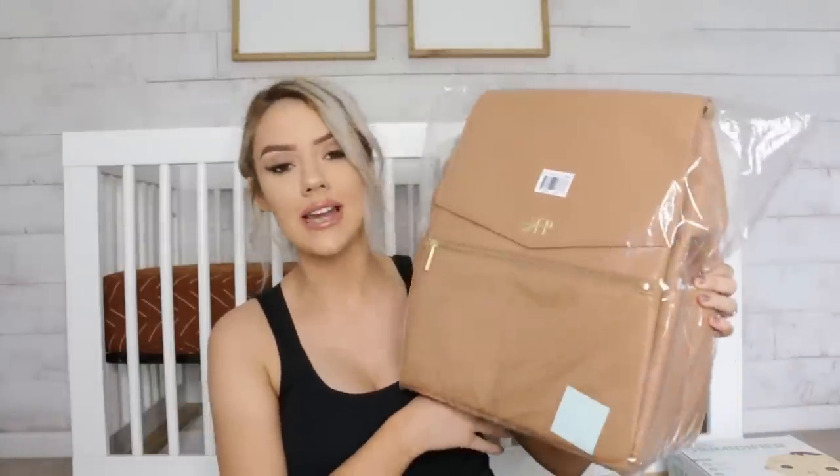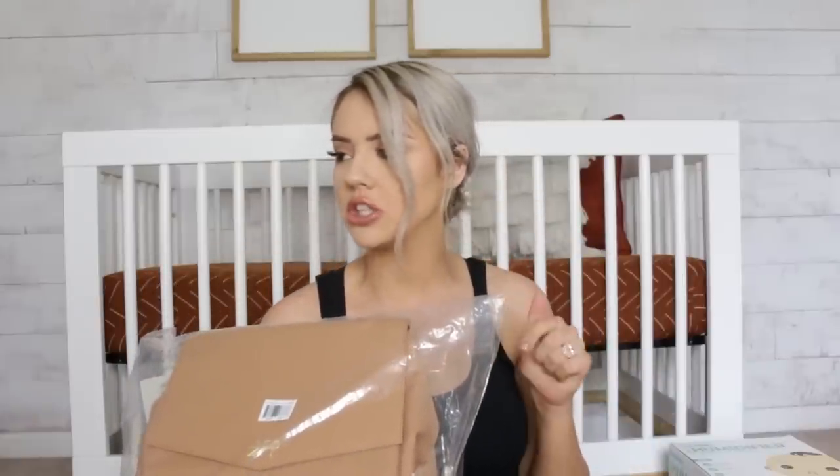The next thing I'm so excited for is my Freshly Picked diaper bag. I picked this one because it is ginormous, super roomy, super cute, and I love it. It's a must for every mom. I got it in the color butterscotch — I'm debating whether to exchange it for a black one or keep the butterscotch. I love the butterscotch, but black goes with everything.